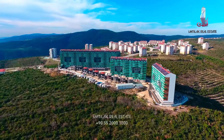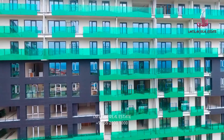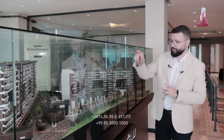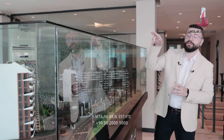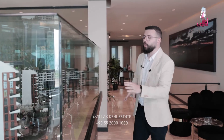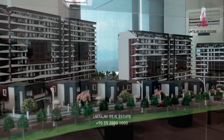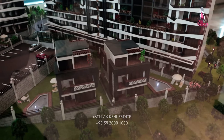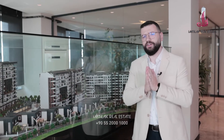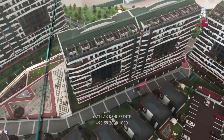This project contains 362 flats: one plus one, two plus one, and two plus one duplexes only from the ground floor and the ninth floor. Three plus one. Four plus one are only for the villas. Here we have nine villas, four plus one. Two villas are five plus two — these are triplexes. We also have five plus one, but every single block has only two.